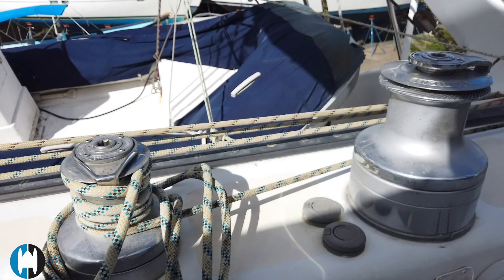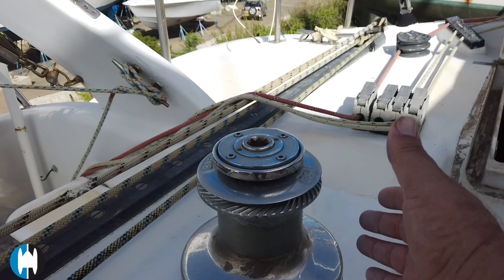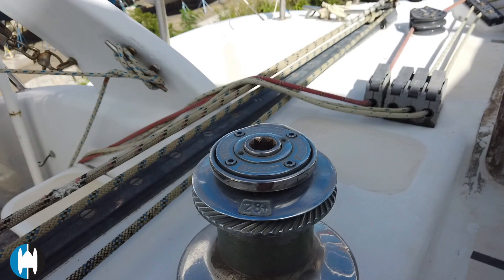The rear cross-beam holds several of the winches, and spinning them up they appear to be quite free. One actually stuck for a second but then started moving. Some of these winches haven't been turned in probably 18 months so they probably want some greasing, but everything feels okay.